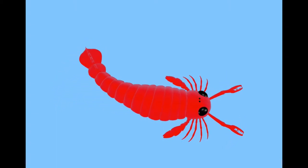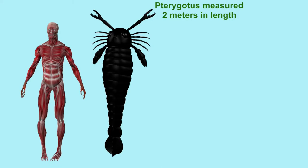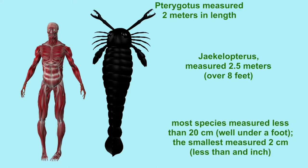They are perhaps best known for the longest specimens. Pterygotus, for example, pictured here, could reach 2 meters in length, and there were some which were even larger, reaching 2.5 meters in length, more than 8 feet. Most species were considerably smaller than this, however, measuring less than 20 centimeters, well under a foot, and some even measuring 2 centimeters, less than an inch.